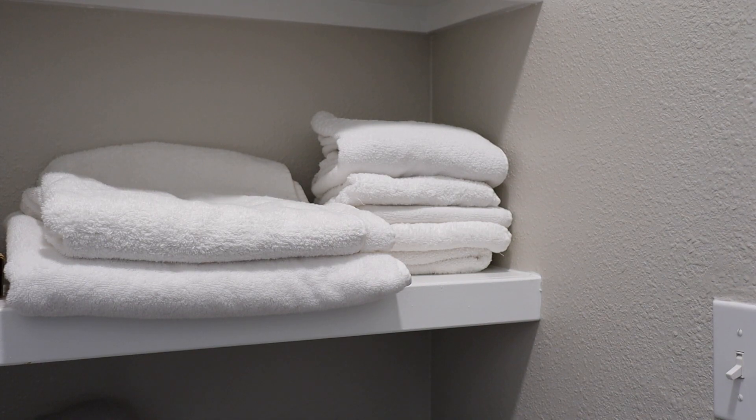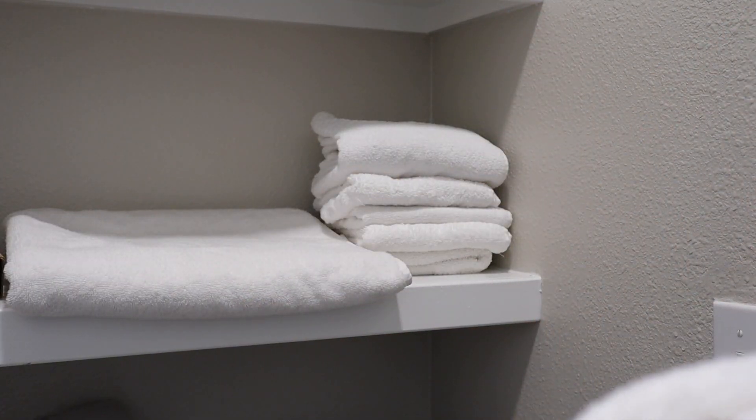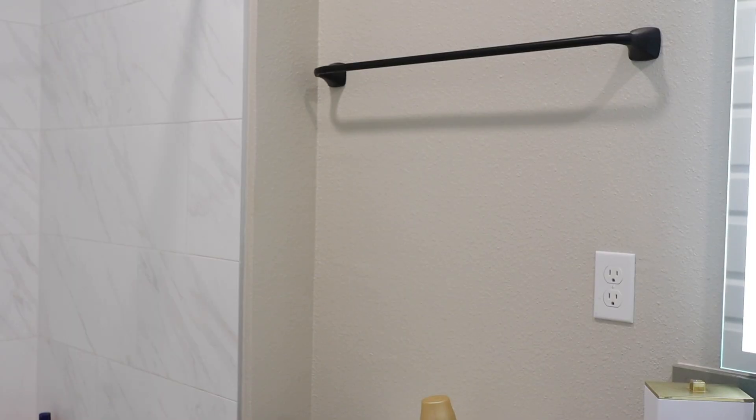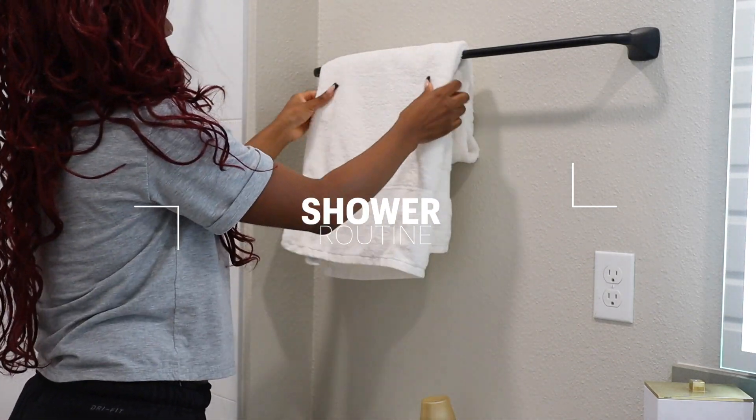Hey everyone, welcome back to the channel. I'm bringing you guys my shower routine — this is an everyday shower routine that I do, and this is specifically for dry skin girls like myself. So let's get into it.